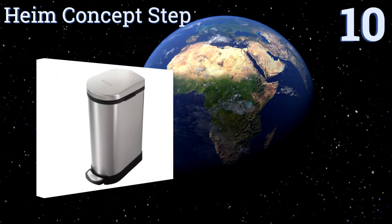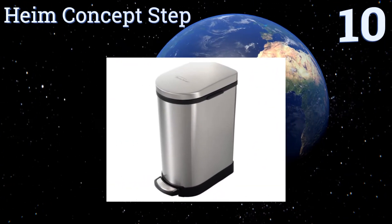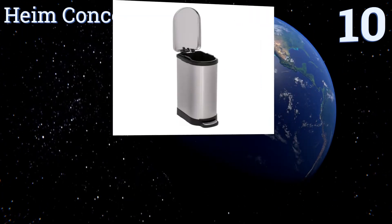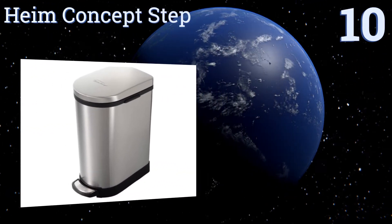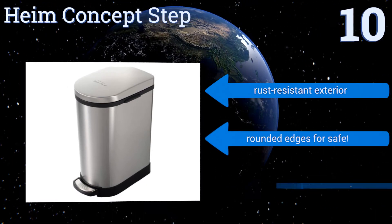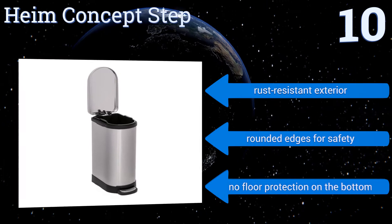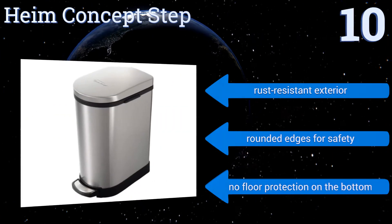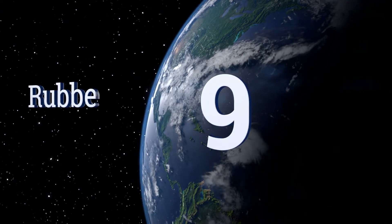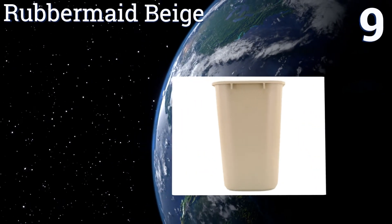Starting off our list at number 10, the Helm Concept Step is a practical and logical option to help keep your area neat and clean. Thanks to its built-in side carrying handles, it can easily be moved around from room to room. It's sold in packs of one or two, comes with a rust-resistant exterior and rounded edges for safety. However, there's no floor protection on the bottom.